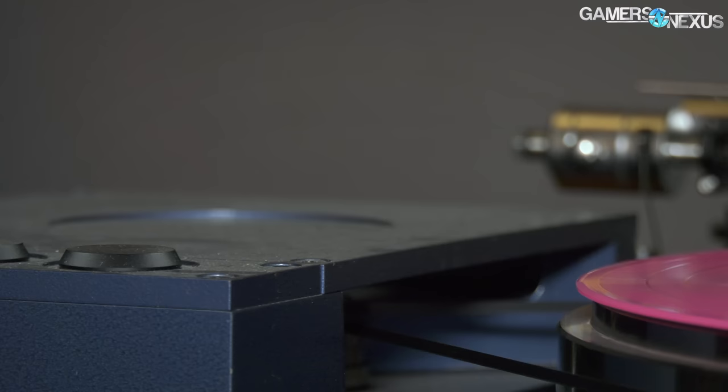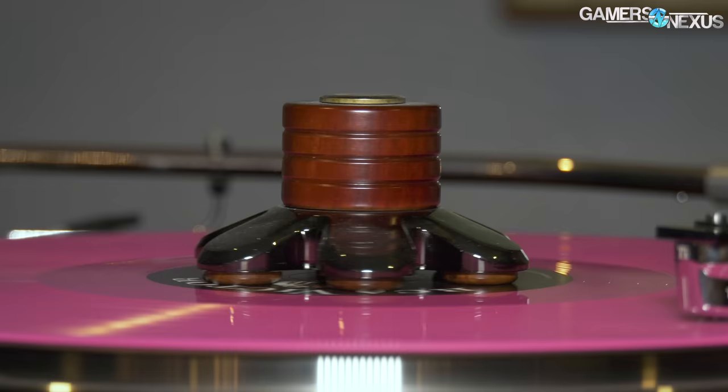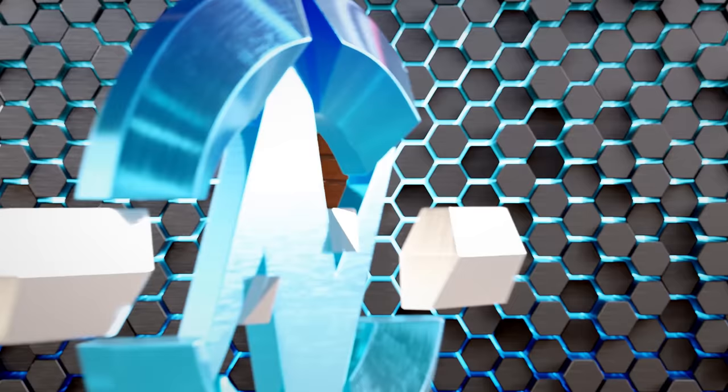That concludes our walkthrough of this extremely high-end and unique sound system. Let us know what you think in the comments, subscribe for more, go to patreon.com/gamersnexus to help us out directly, and go to store.gamersnexus.net to pick up one of our mod mats or other products.